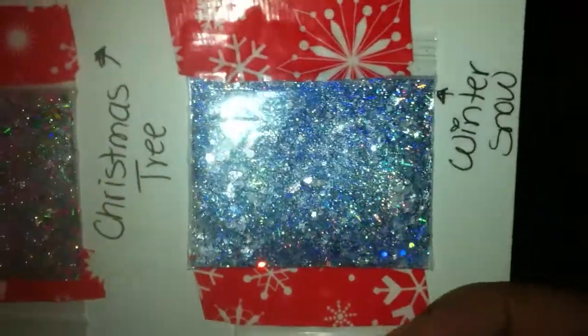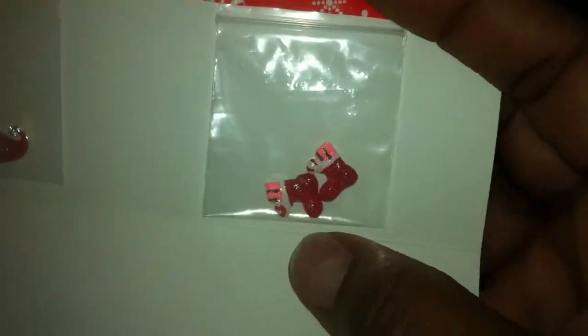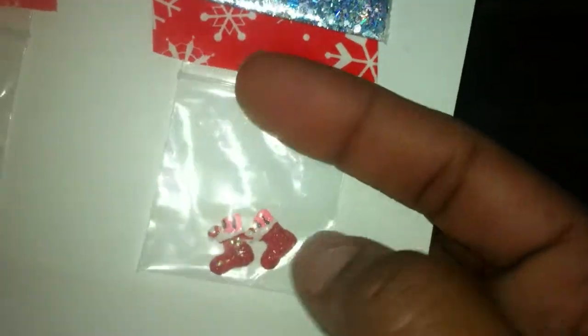This mix right here is called Winter Snow, and it's another really pretty holographic mix. She sent the nail art with that — these two stockings. And I don't know if these are alloys — no, these are resin stockings, so those are so cute.